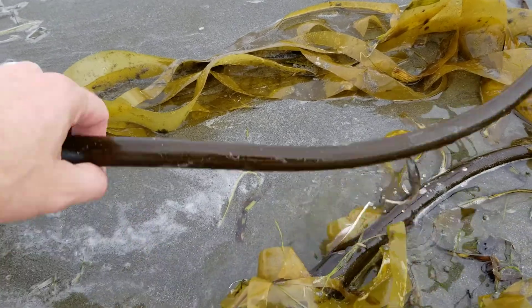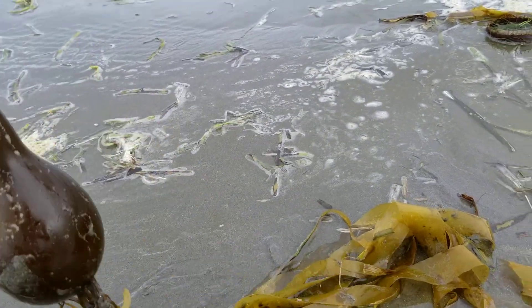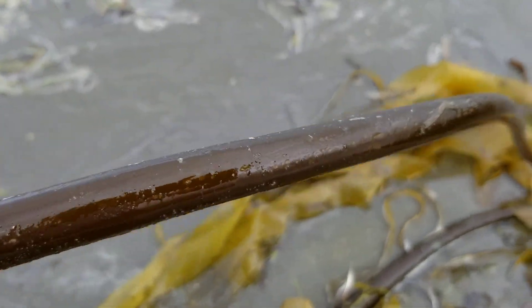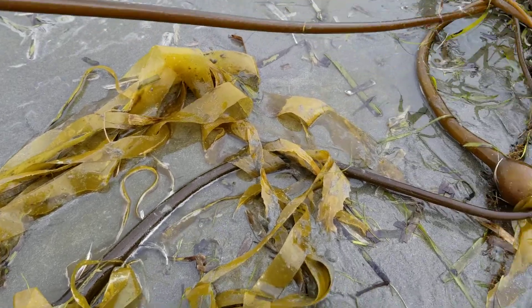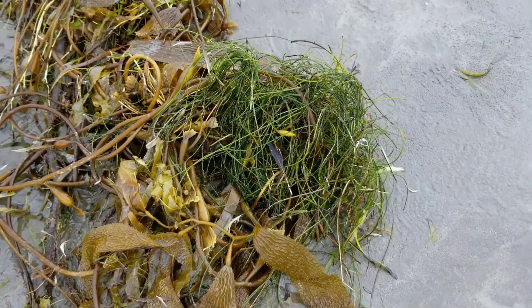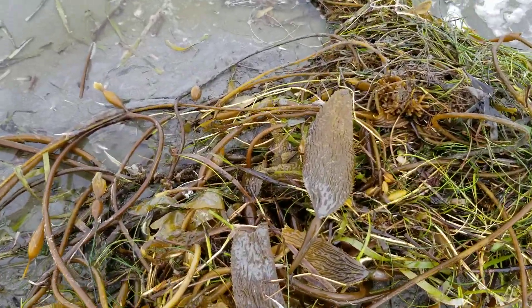Got that nice floater — the pneumatocyst here — and just these cords. This is incredible material. It's thick and washed up with a nice mat of all kinds of other species of multicellular algae.